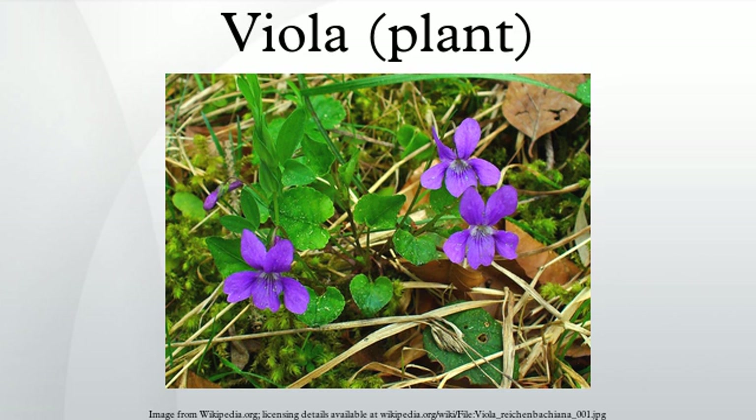The flowers of the vast majority of the species are zygomorphic with bilateral symmetry. The flowers are formed from five petals: four are upswept or fan-shaped petals with two per side, and there is one broad, lobed lower petal pointing downward. The shape of the petals and placement defines many species; for example, some species have a spur on the end of each petal while most have a spur on the lower petal. Solitary flowers end long stalks with a pair of bracteoles.